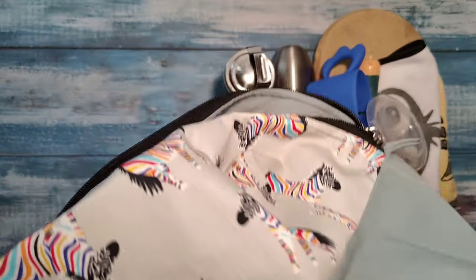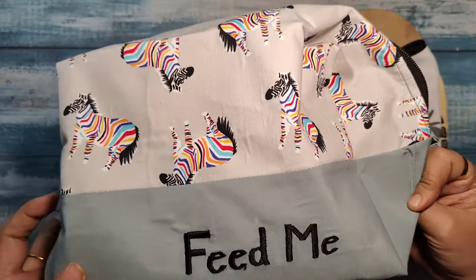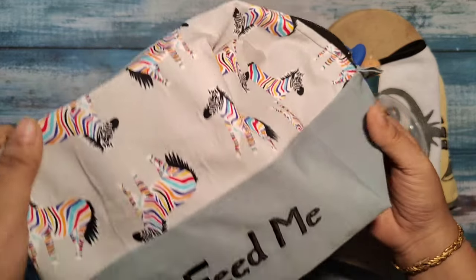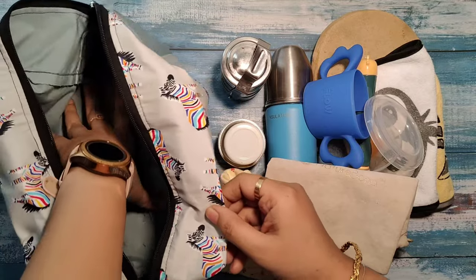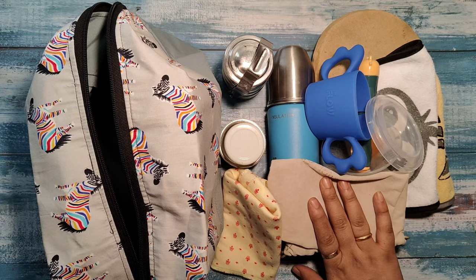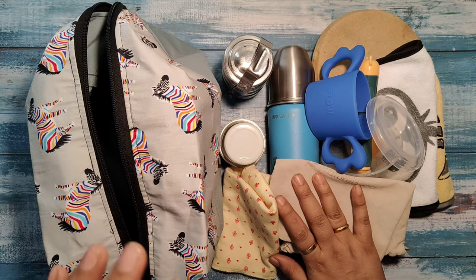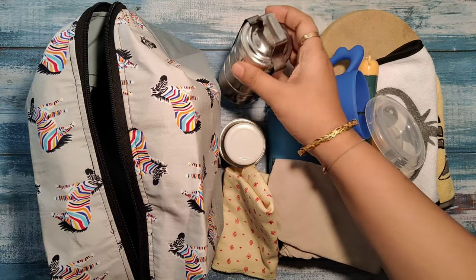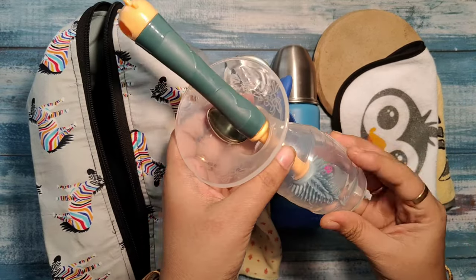This says the 'Feed Me' bag. Into this goes all the things you need to feed your little one. As my baby has not yet started solids — he's just five months old — he's exclusively on breastfeeding, and I also give him gupti. So I just pack those two things. I have the Natureporn vacuum pump.